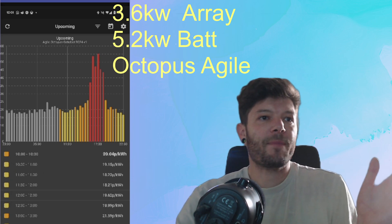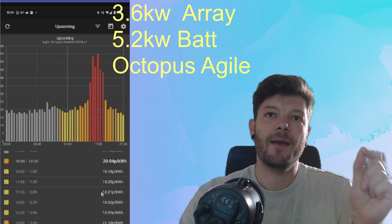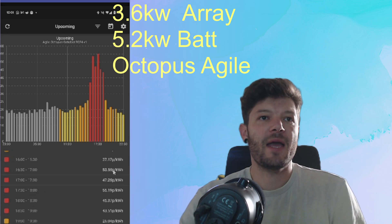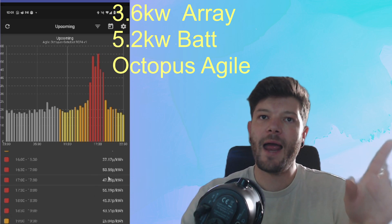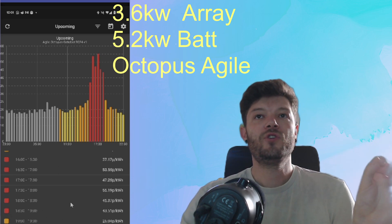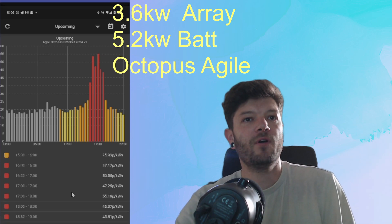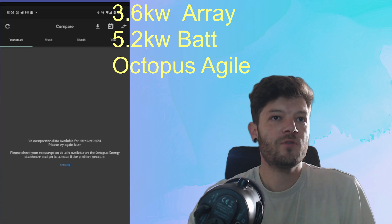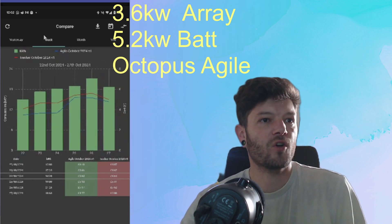This app is really great for monitoring what is going on throughout the day. At 20p as of now, you can scroll through and see what's coming in the Agile peak between 4 and 7. So you can plan ahead for those peak times, which is key to Agile — covering peak times with either load shifting, so you're not doing anything in those hours, or making sure your battery is charged to cover those hours.